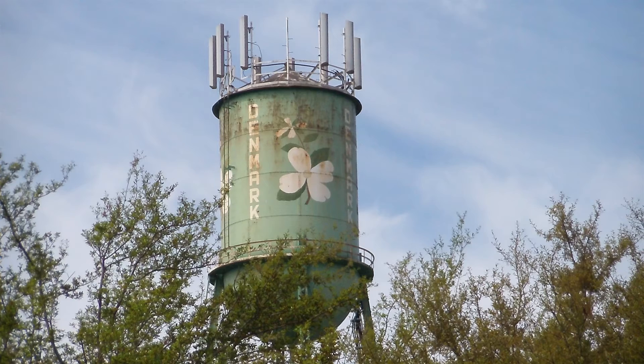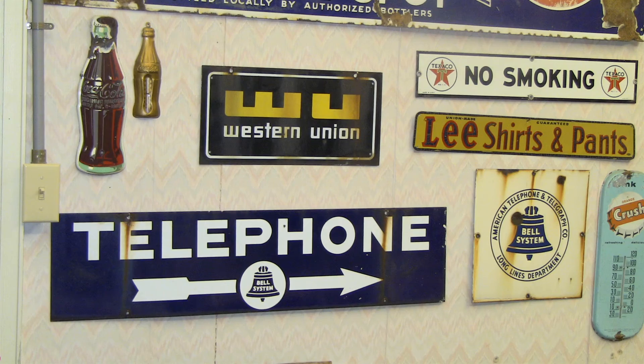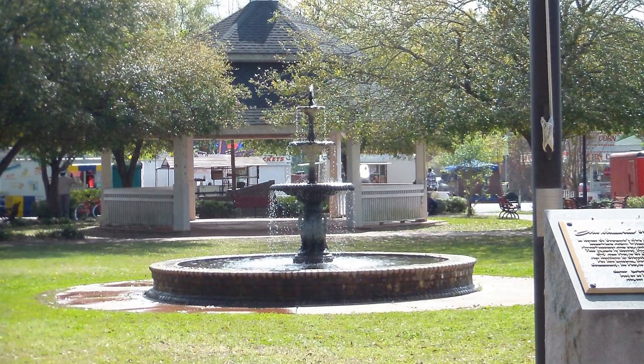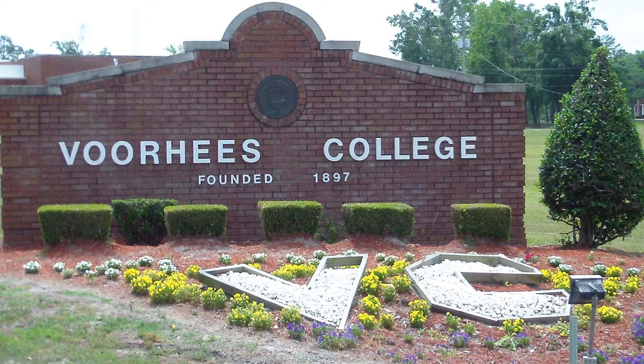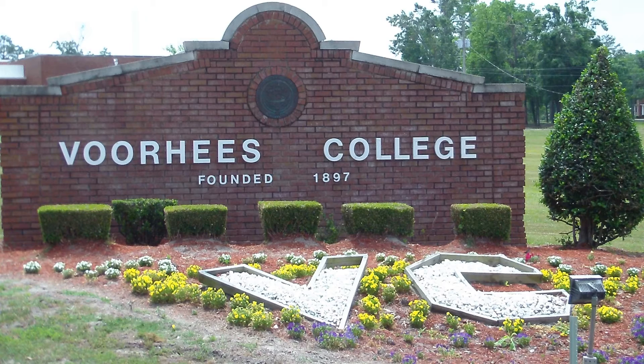Right down the street is the telephone office. At one time, a third of the world's communication came through Denmark's telephone switching station, so we have a lot of important telephone history here. We also have two colleges, which is rather significant for such a small town. We invite people to come — I think you can spend three or four hours here and enjoy it. It's a good day trip from almost anywhere in South Carolina.